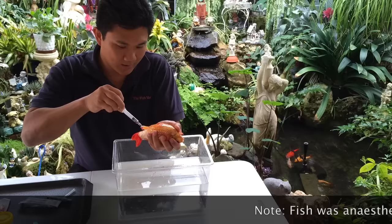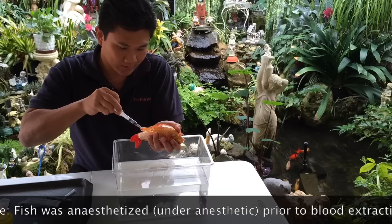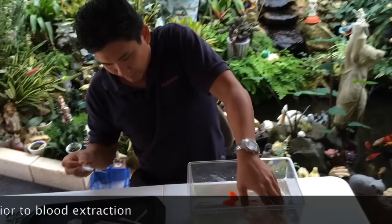We're just taking some blood from the goldfish so we can analyze the health status and see what effect this is having on the organ systems. With the blood you can test for liver function, kidney function, and everything else, just like a normal blood test you'd have for a human, dog, or cat.